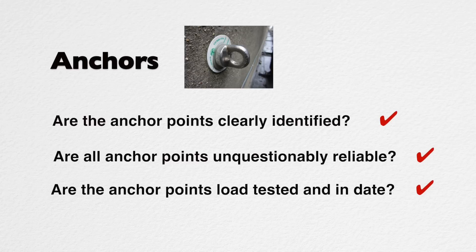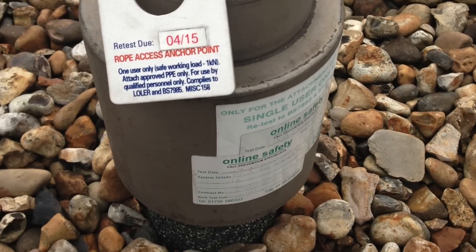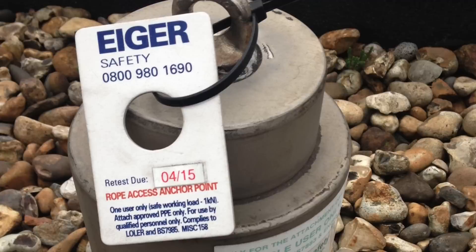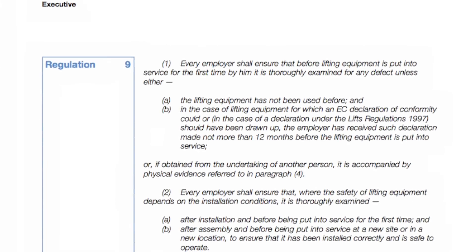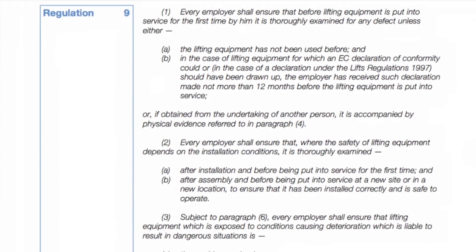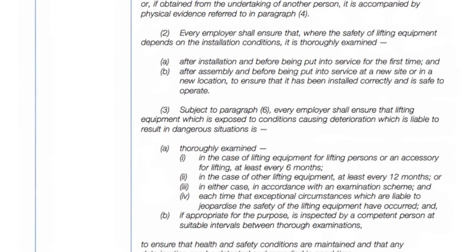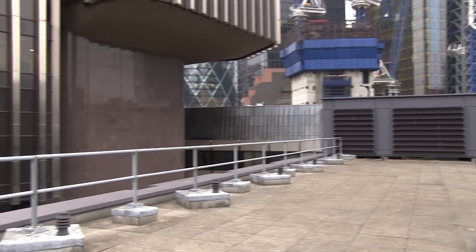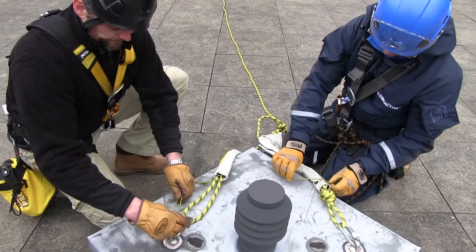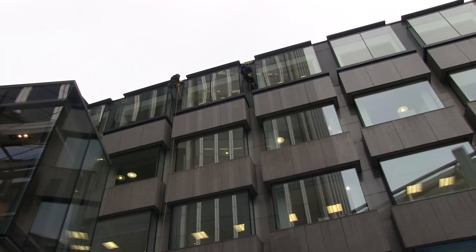Are the anchor points load tested and in date? Anchor points should be load tested, thoroughly examined and ideally labelled with this information. All rope access anchor points fall under LOLER and require examination by a competent person in the 6-month period before they are used. This is a strict legal requirement, and you might think of it as the equivalent of an MOT. It is not the same as routine inspection and testing, and it is a common mistake that we see made on site. A good method statement will identify the specific anchor points for each drop, so it should be straightforward for you to identify where these are from the paperwork. This is one of the most critical physical control measures involved and should be documented.